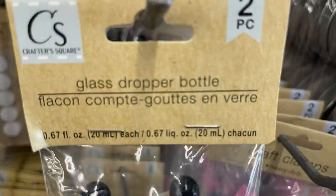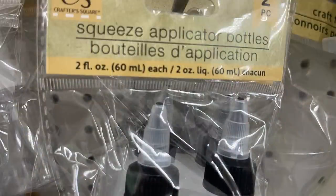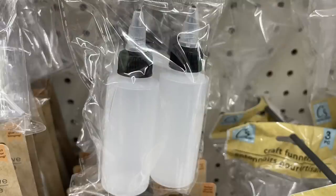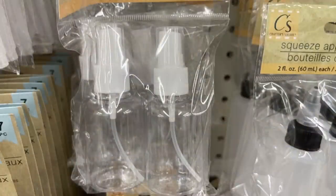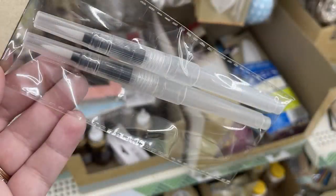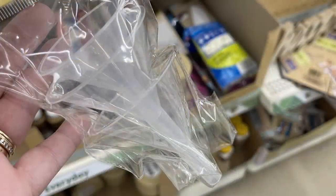Over in arts and crafts, they have the two-pack of glass droppers — these are a restock item. They also had the squeeze applicator bottles, which are two fluid ounces and you get two in that package, or the pump spray bottles which are refillable and two fluid ounces each. The water brush pens, which are great for watercolors, were restocked — you get two in that packet.